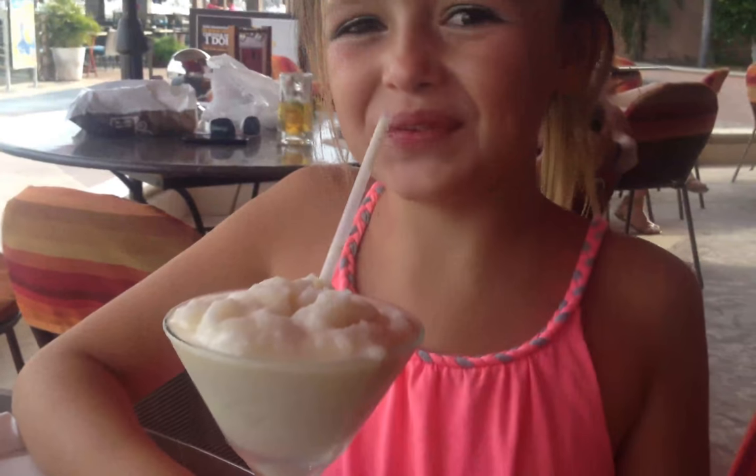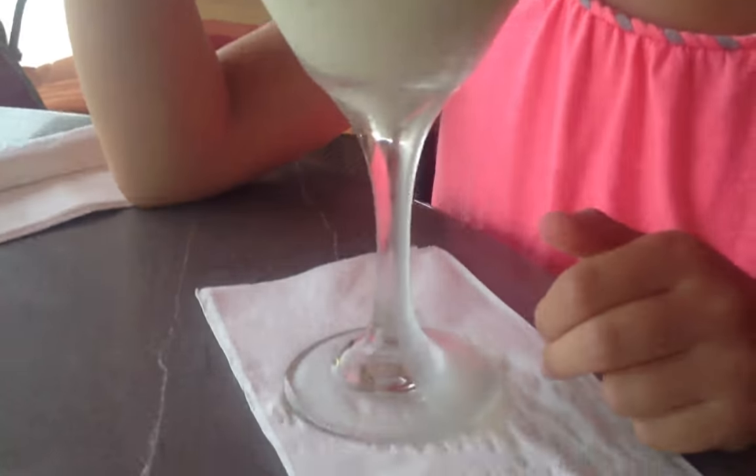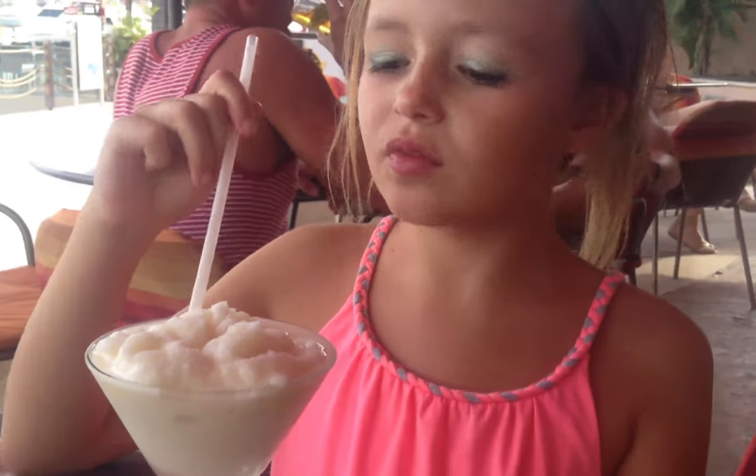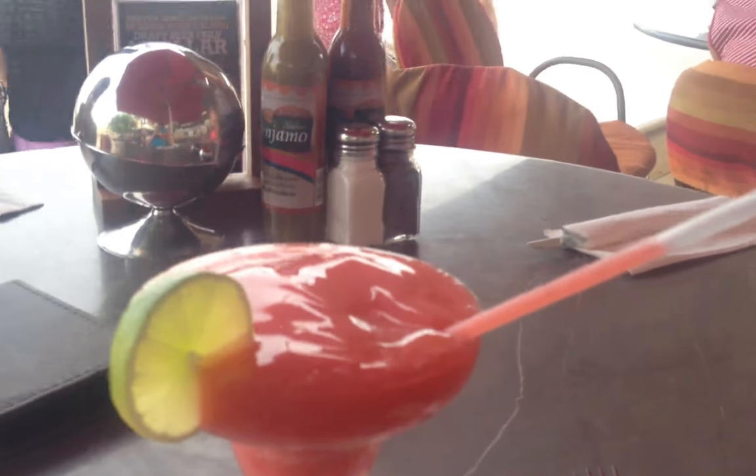The birthday girl got her favorite virgin piña colada double — and it's overflowing! And Summer got her favorite strawberry smoothie. And mummy got her favorite strawberry margarita, not a double.